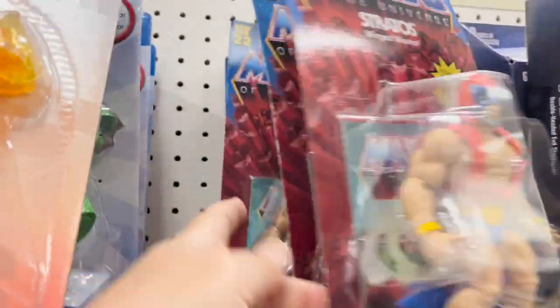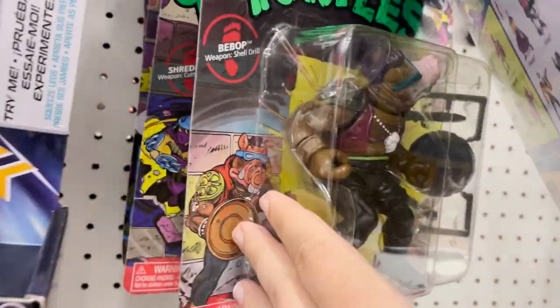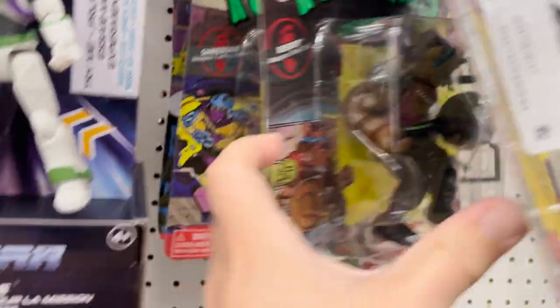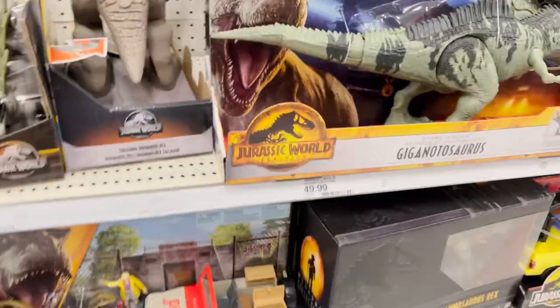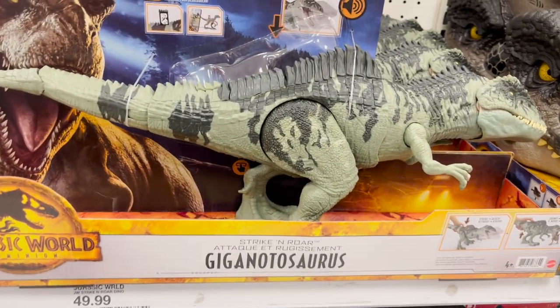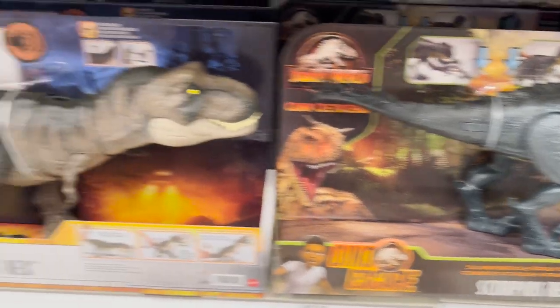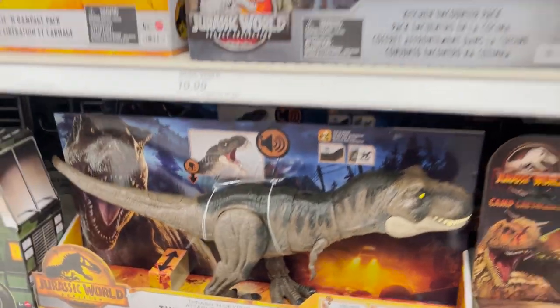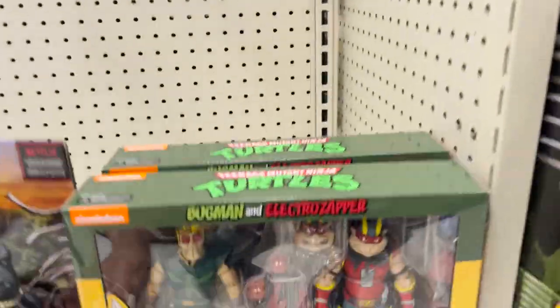Some reissue Stratos, some reissue TMNT Leatherneck, Bebop, Shredder, Leo, and Donnie. And then it looks like a bunch of the new Jurassic Park Gigantosaurus — I think this is from the most recent film — Scorpius Rex, and Trinosaurus Rex. Some Lightyear figures as well.